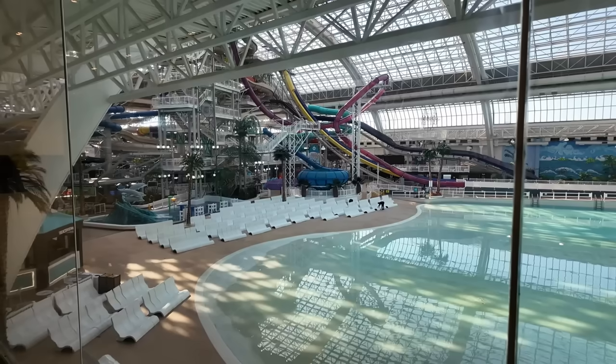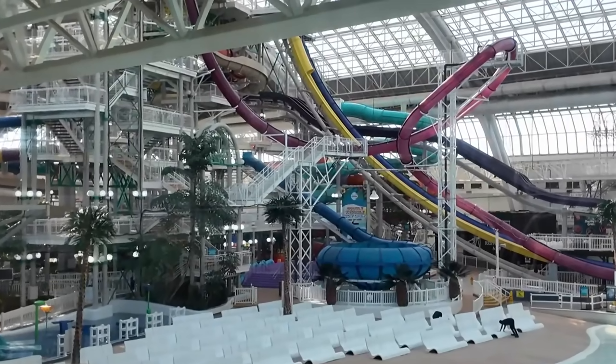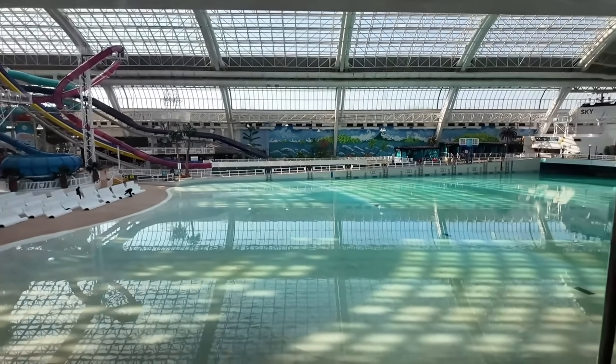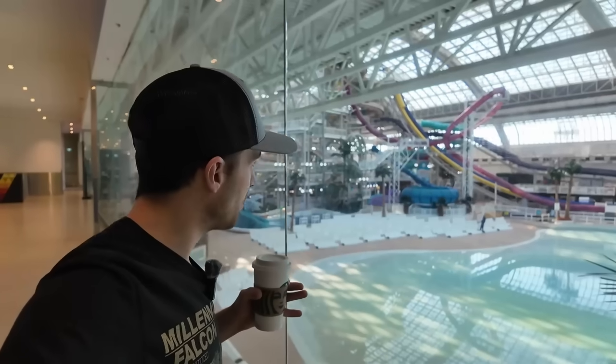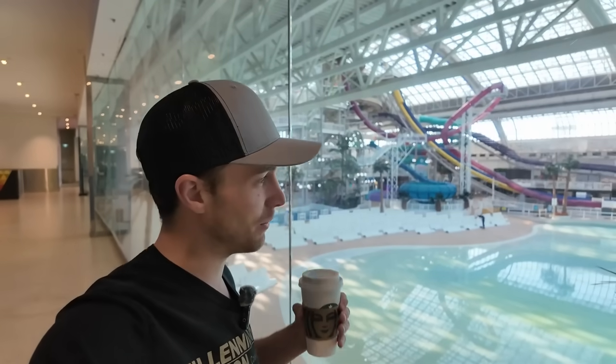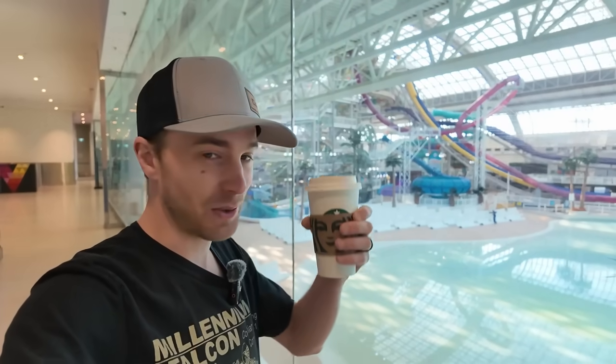Here we have West Edmonton Mall's world water park — pretty sick, lots of water slides and a massive wave pool. The curious thing about today is I'm actually going to the world water park after the LEGO store, going with my family and my brother's family. It's going to be an incredible time.